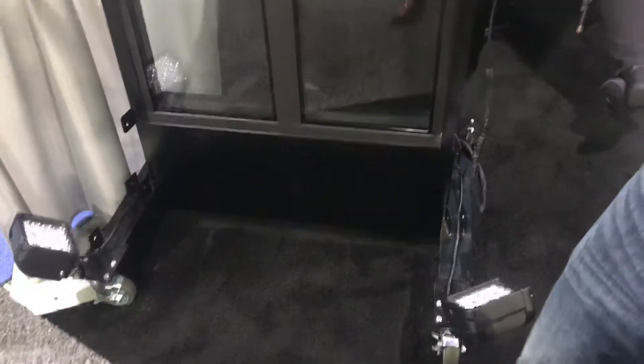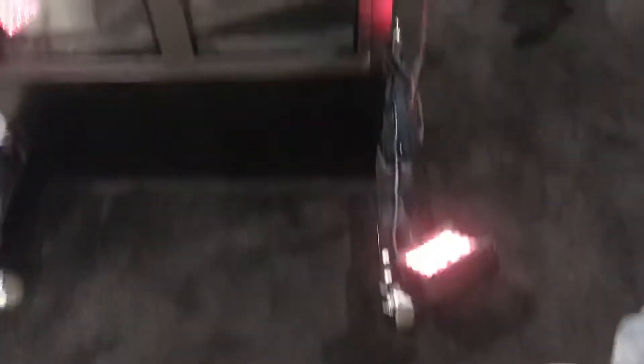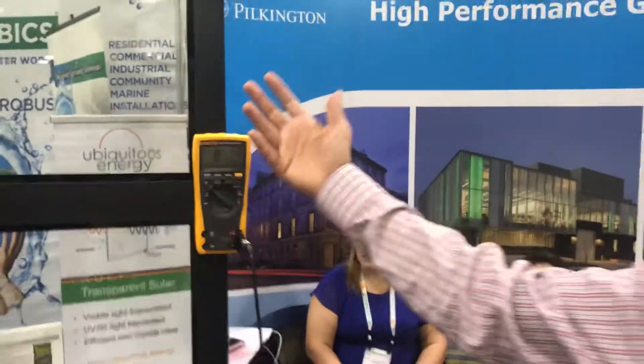We've attached some infrared LEDs down here at the bottom, and when I turn those on you'll see that the output voltage dramatically jumps up. If we were to see actual sunlight, this would be even higher — about 150 volts.